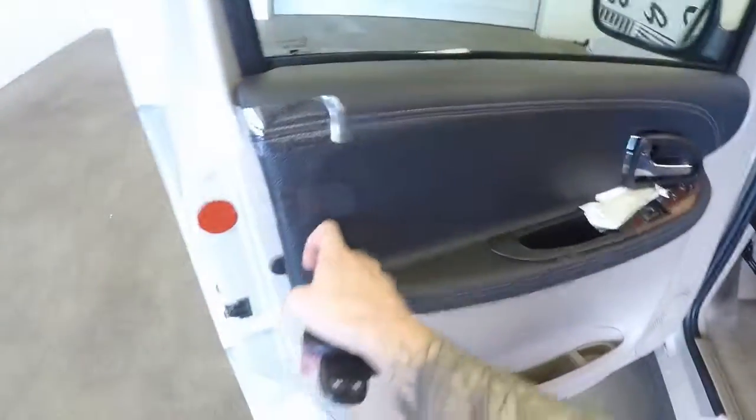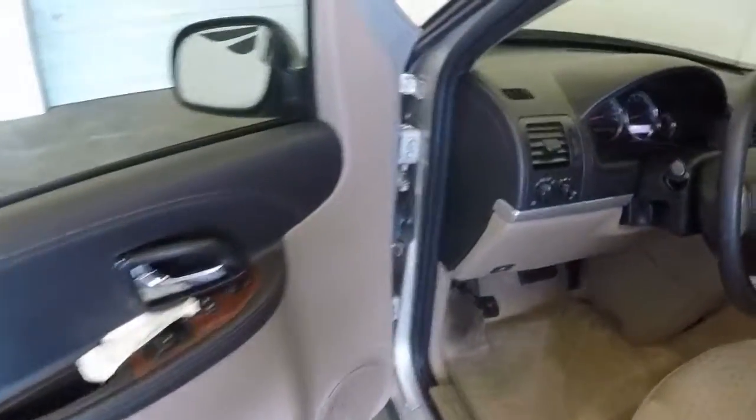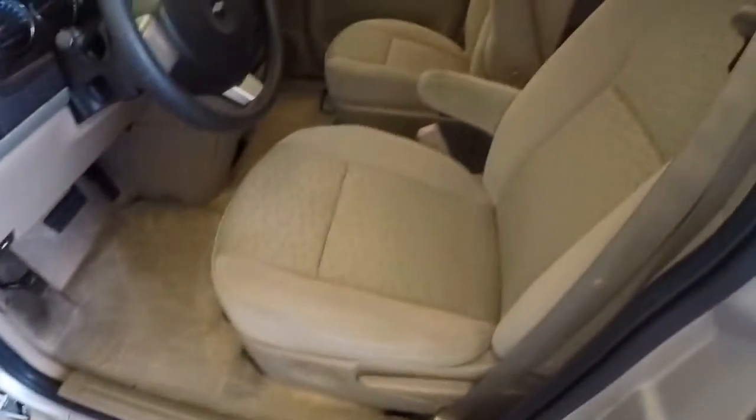The door slides very nicely, very smoothly. You do have your controls on the door, and manual seats.